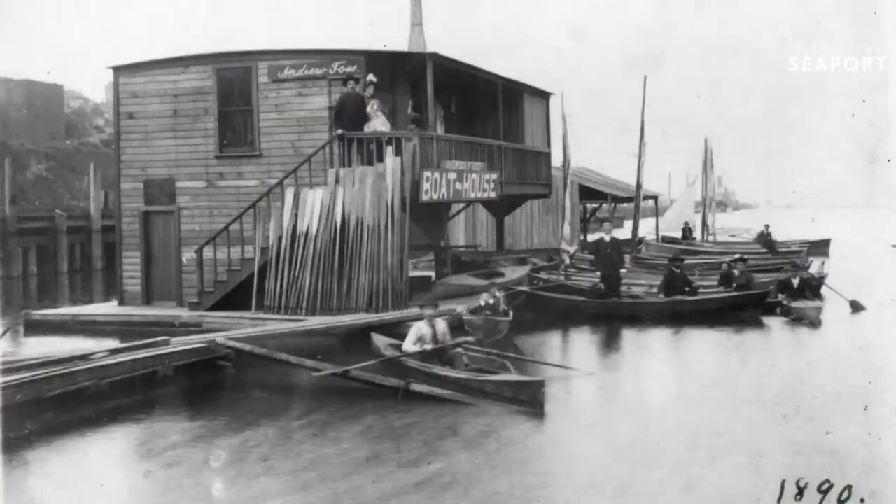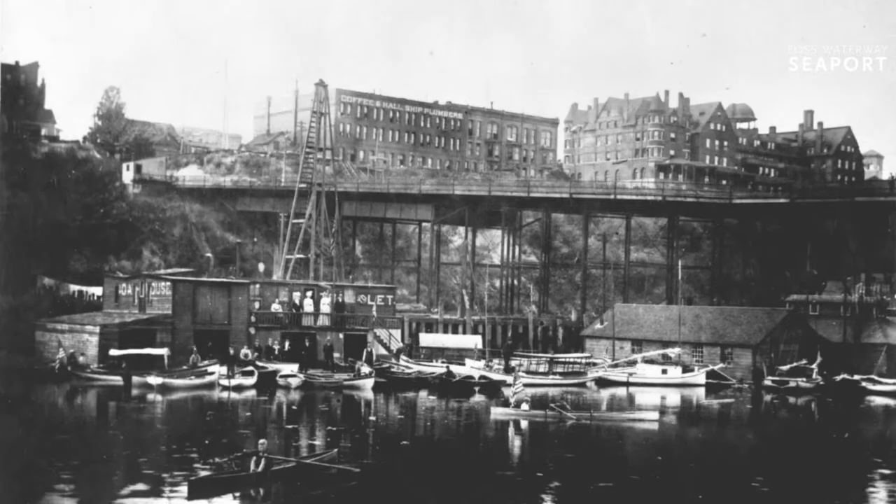The waterway gets its name from Taya Foss and her husband Andrew. This is their original boathouse, which was right down there on the waterfront, originally at 400 Dock Street — a little bit farther south, kind of closer to where the 11th Street Bridge is. In the background on the right you can see the Tacoma Hotel, which burned down in the 1930s and is on the foundation of what is now the Weyerhaeuser office building.